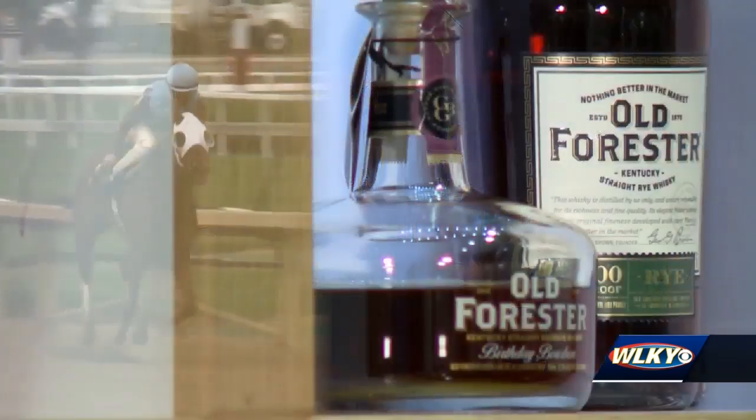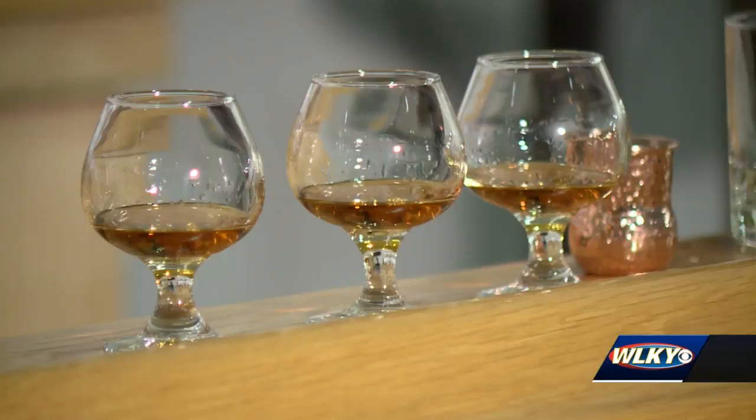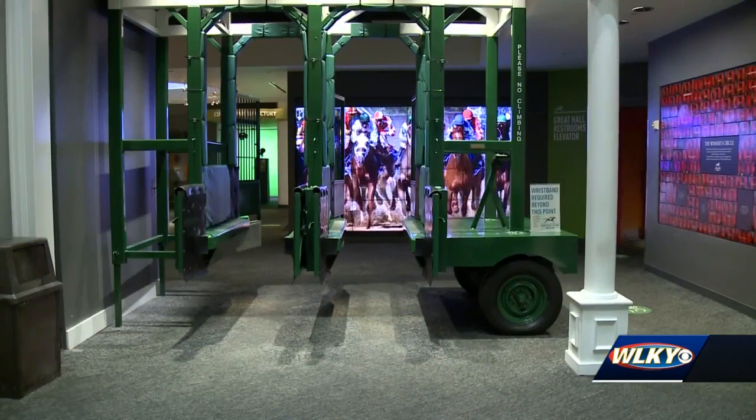You will learn a lot of things on this tour, from the history of bourbon and horse racing to how to spank some mint and make a great mint julep. Bourbon and Bridles is a new tour at the Kentucky Derby Museum. We're talking horses every day, but there's such a tie-in between the two, we'd like to teach them a little bit about both of those things.